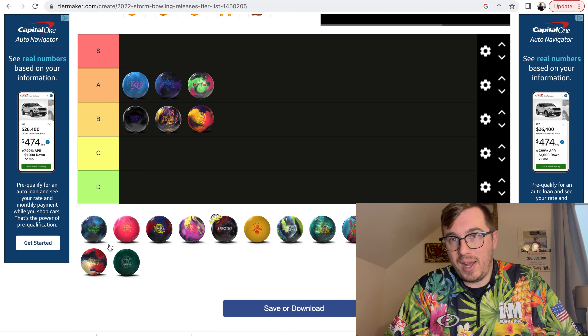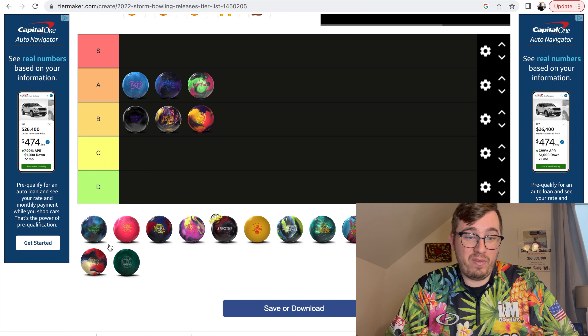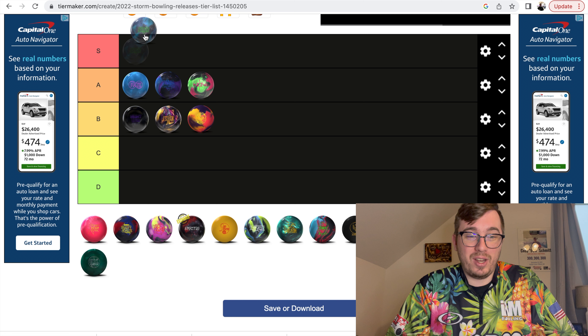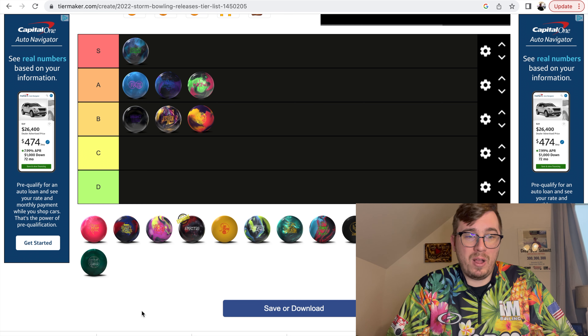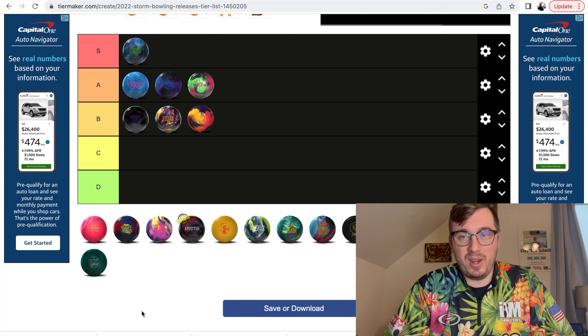Phase Five — this ball strikes a lot. It really does. I've had a couple of opportunities to throw a big honor score with it and haven't quite gotten there yet, but I think it's more than capable of getting that honor score at some point. So the Phase Five I'm going to put in the S category. I think this is an amazing ball. Phase Five is S category — it strikes a ton. The only thing is once in a while I have to hit it with a little bit of surface — 2000 — because it shines up a little bit. But if that's the only complaint I have, I'm fine with it. I'll hit it every night if I have to, because this ball just strikes a ton.